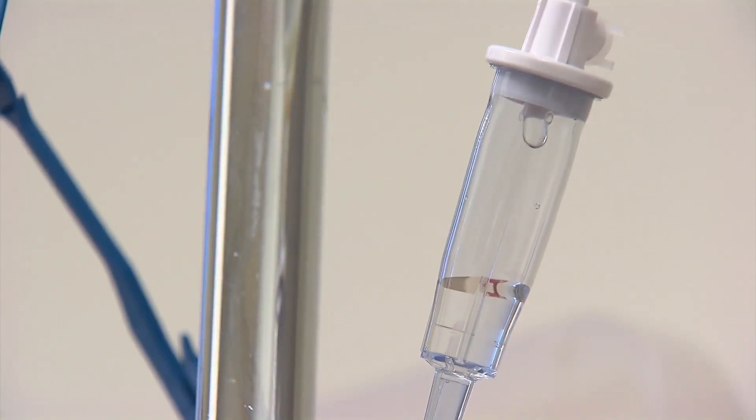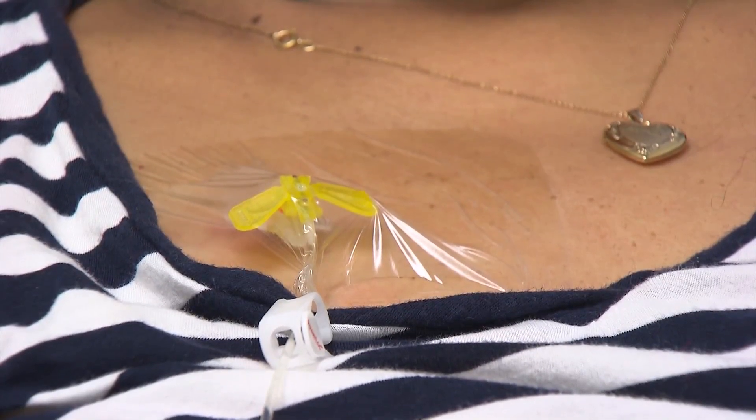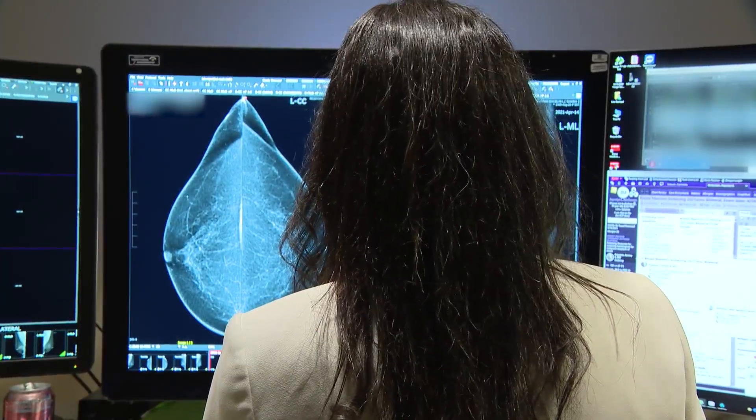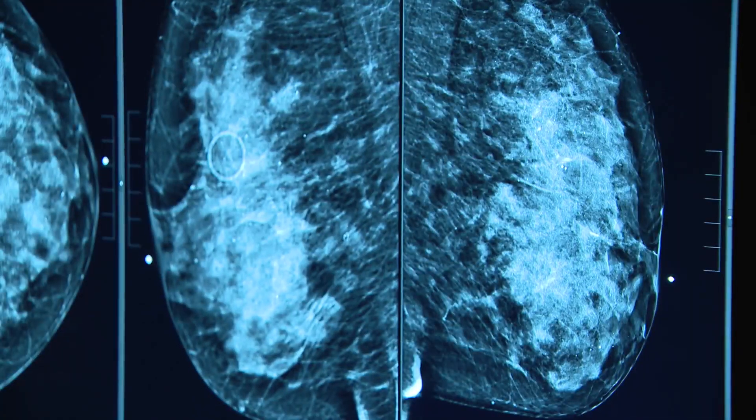The technology can also help determine whether chemotherapy is working. If they see that the treatment is working, this kind of method can be more sensitive than actually looking at the tumor by imaging to see whether the tumor shrank. You can actually see these things even earlier by measuring the molecules in the blood.